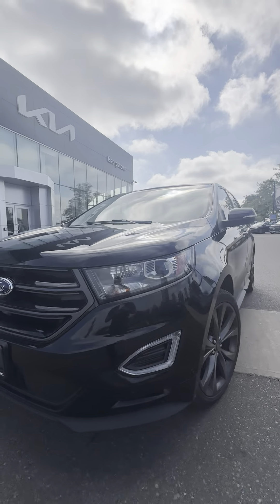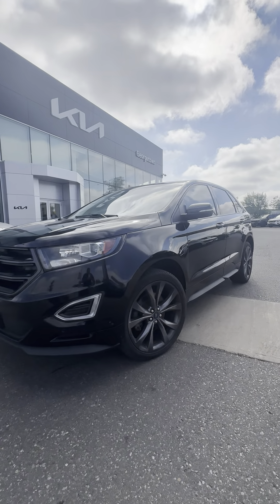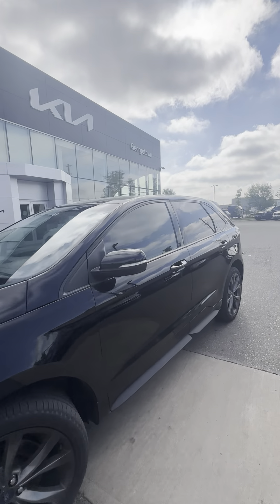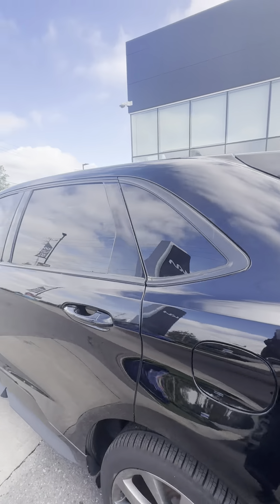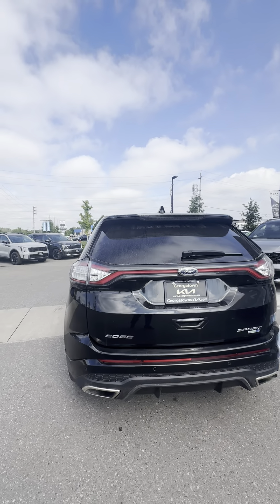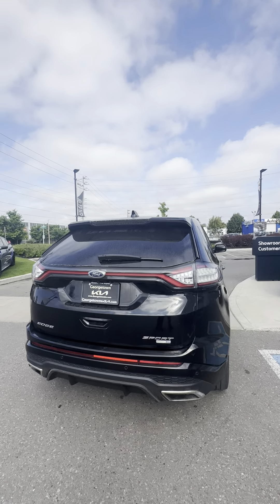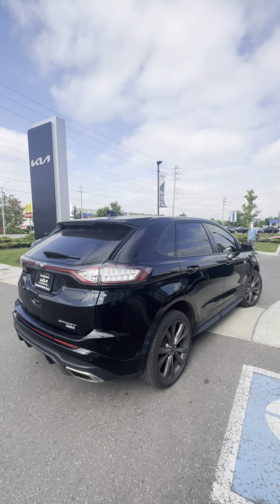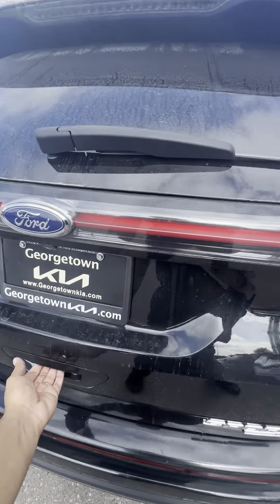Beautiful front grille, you got front parking sensors, original 21-inch alloy wheels. The previous owner tinted the vehicle — looks amazing in every angle. On the rear you have dual exhaust, a nice diffuser, and rear parking sensors. Looks sharp in every angle. Let's take a look at the trunk space.